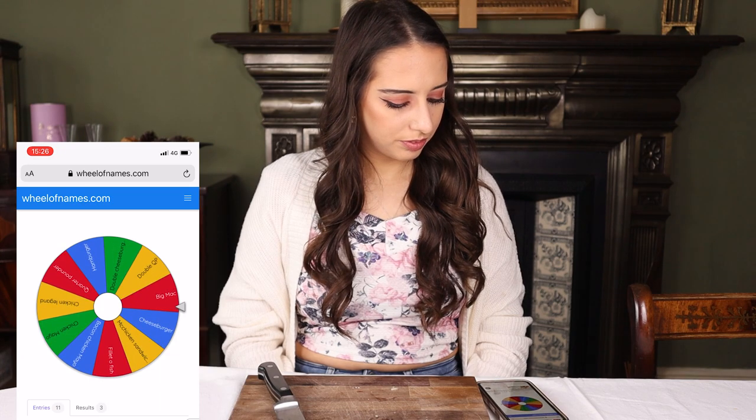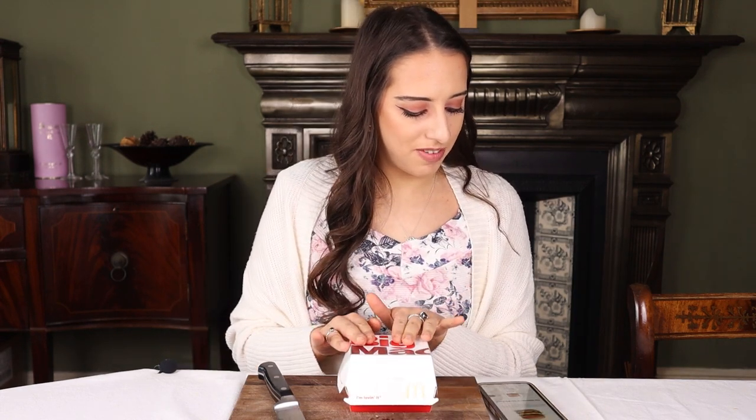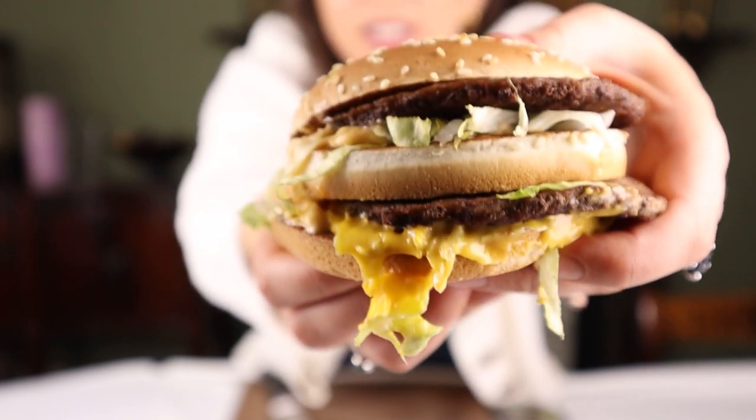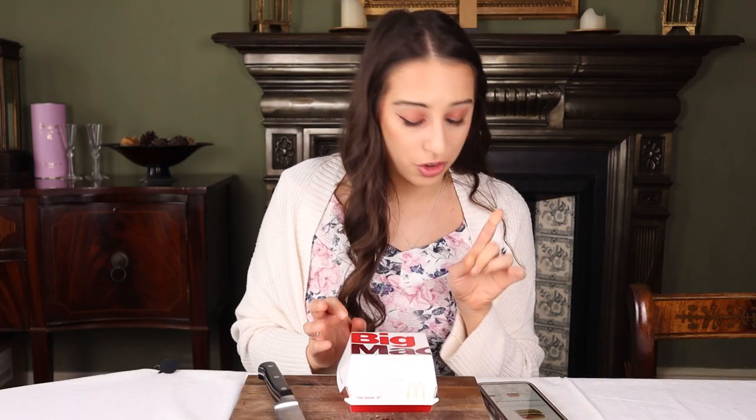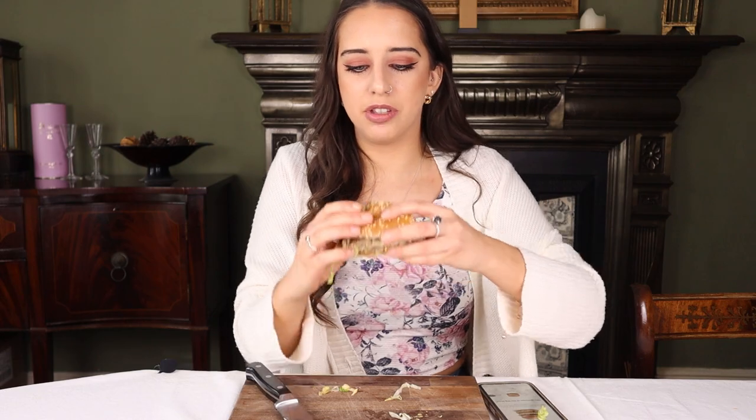Oh it's the Big Mac! This is what I think my favourite is going to be because I love the Big Mac, but you never know, you might be surprised. A Big Mac is two beef patties, a slice of cheese, lettuce, onion, pickles, and the Big Mac sauce. I love a Big Mac — I'm going to bite here because the pickle's there.